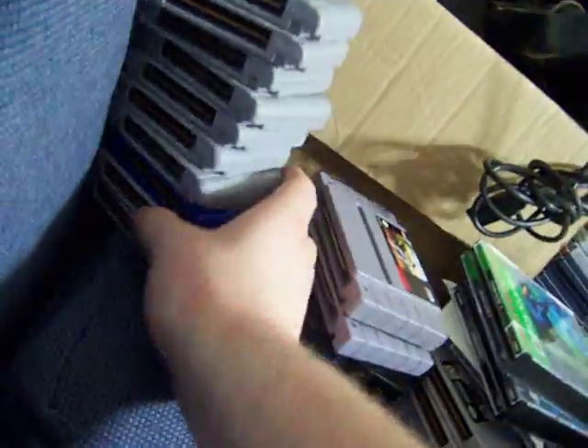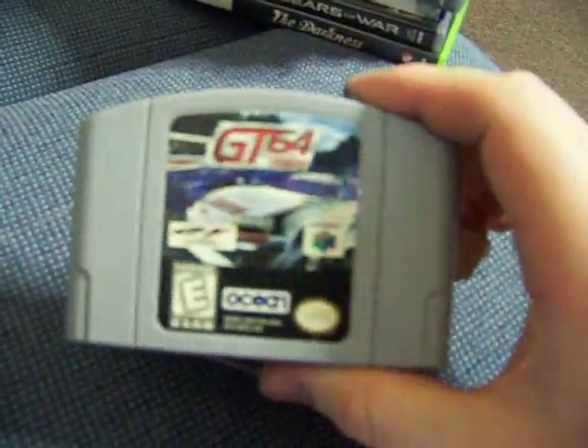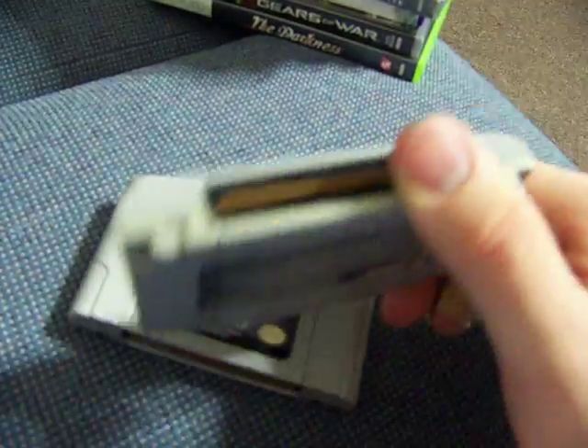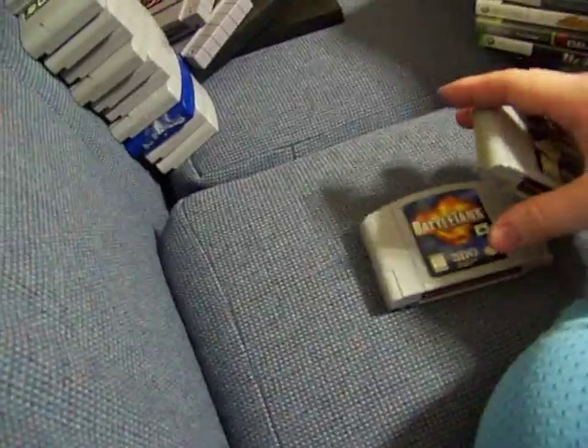Next we've got some N64 — a lot of duplicates but a couple things that weren't. These two: GT64 Gran Turismo Championship Edition and Battle Tanks. My girlfriend picked these up so I don't know the prices.